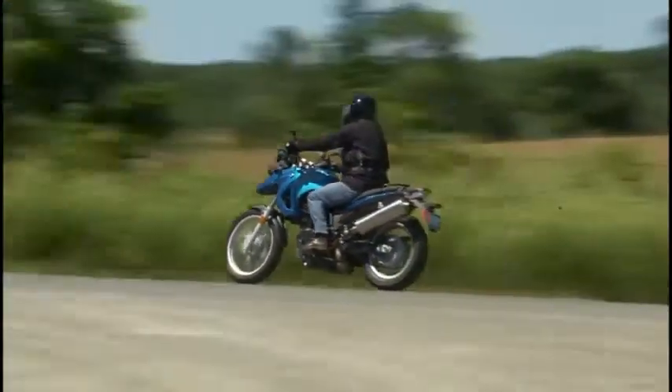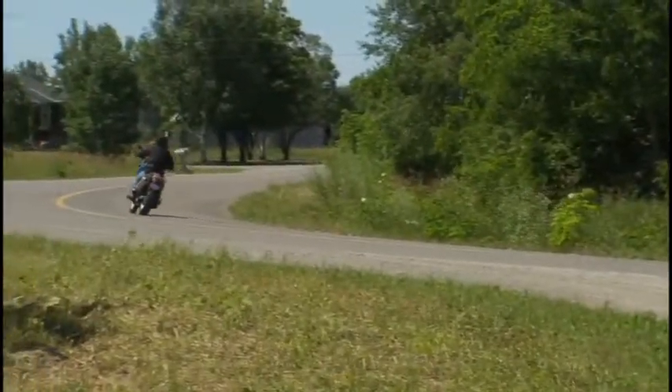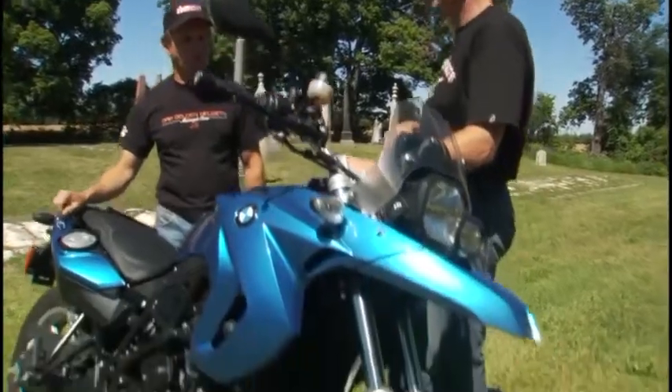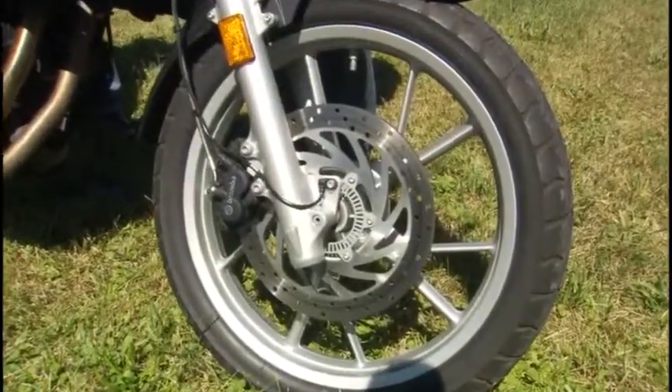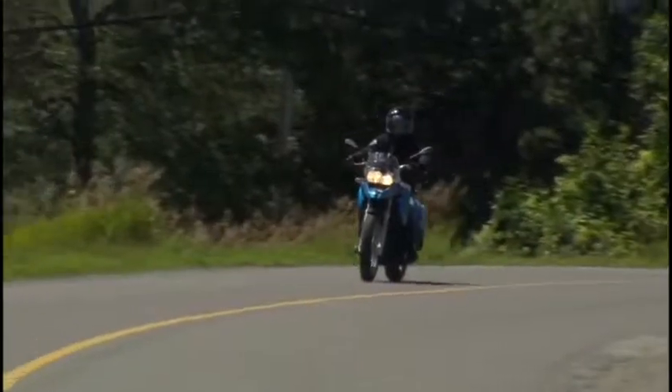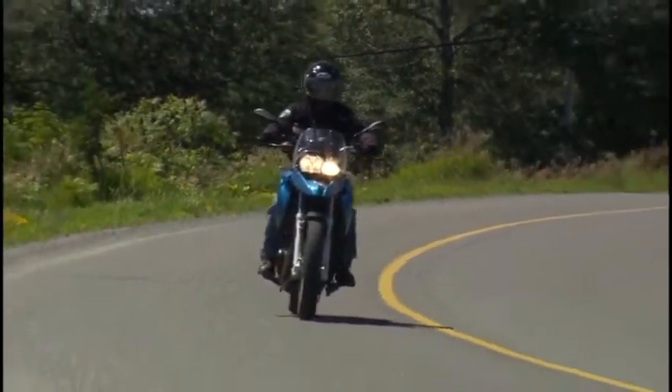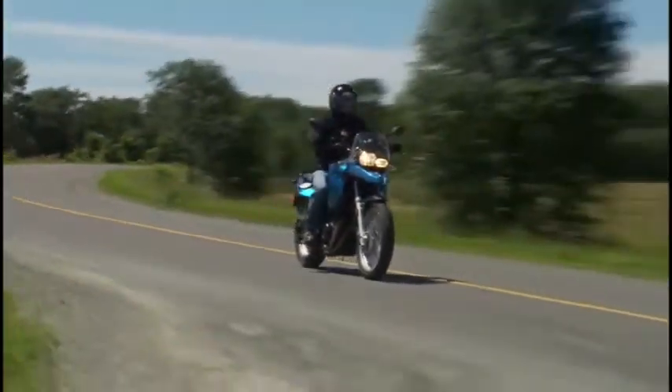This bike comes with ABS brakes. How did you find the stopping power? Great — I tried it deliberately in gravel, and it does what it's supposed to do. I just love ABS brakes, and it makes this bike a real value for the money, because knowing the price range that this bike sells at, to have ABS brakes and some other features, it's great.